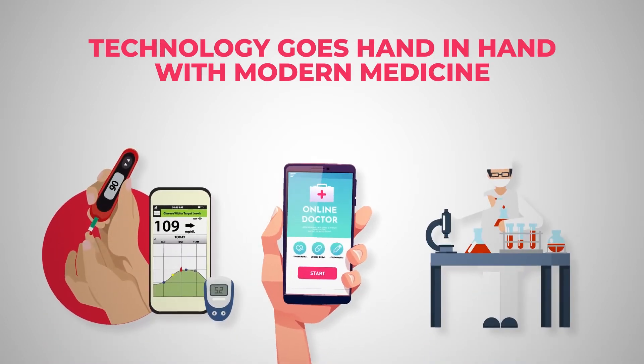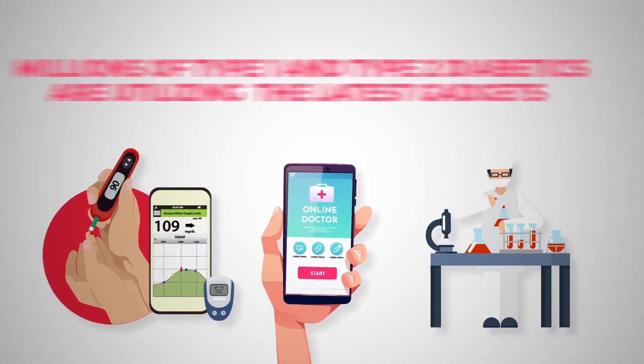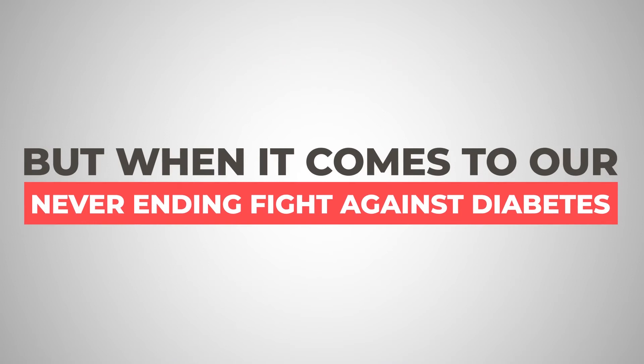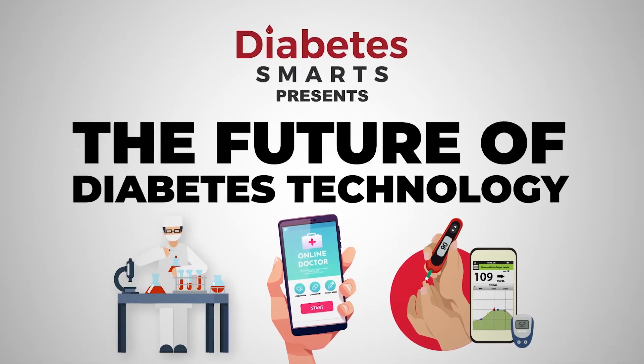Technology goes hand-in-hand with modern medicine. Right now, millions of type 1 and type 2 diabetics are utilizing the latest gadgets, communications, and apps to better their health. But when it comes to our never-ending fight against diabetes, what future tech is just over the horizon?